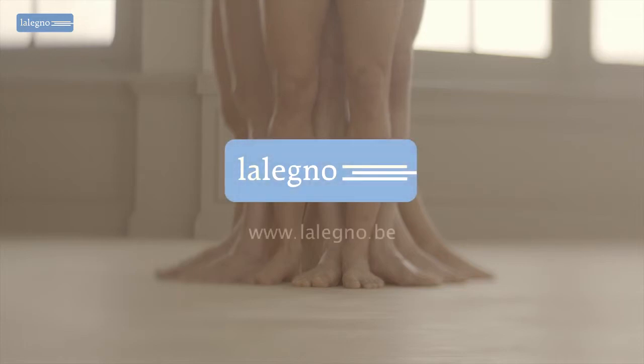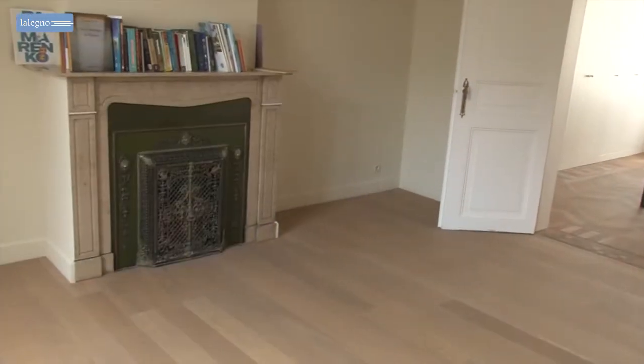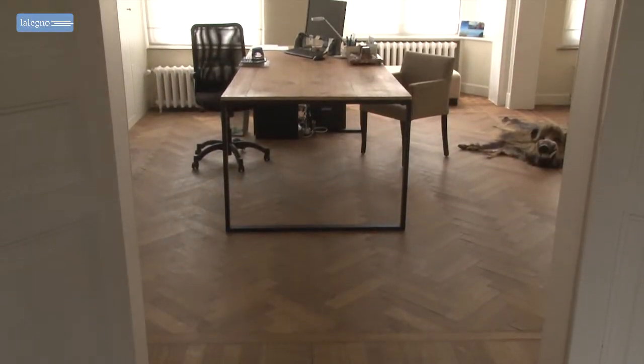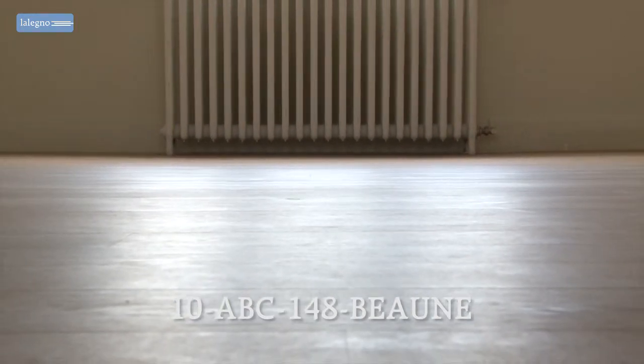Hi, I'm Ilse and today I am a guest in a particularly attractive townhouse where the residents have chosen a floor that fits very nicely with the elegant timelessness of the property — and that's the 10mm Bond, an engineered wooden floor by Nelenio.